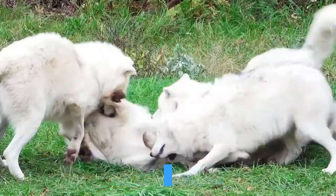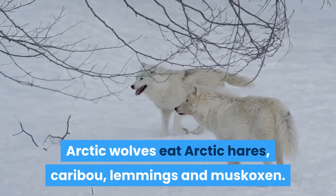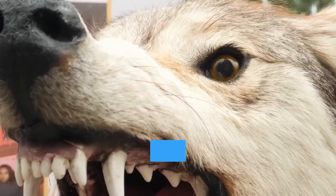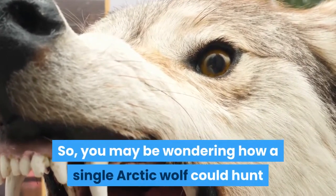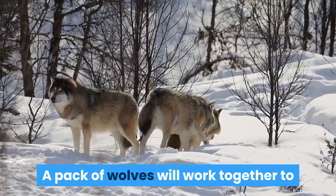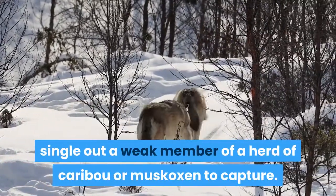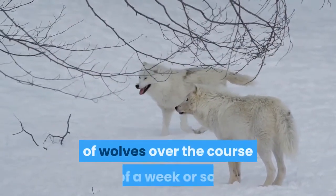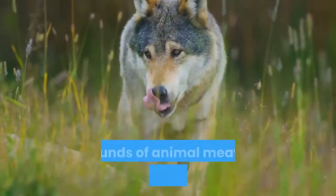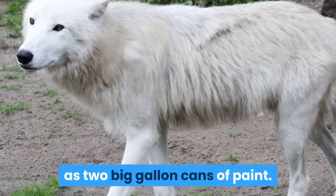Arctic wolf diet. What do arctic wolves eat? Arctic wolves eat arctic hares, caribou, lemmings and muskoxen. An arctic wolf is smaller than its close relative the gray wolf, so you may be wondering how a single arctic wolf could hunt and kill large mammals. The answer is they don't hunt alone. A pack of wolves will work together to single out a weak member of a herd of caribou or muskoxen to capture. A large mammal will be eaten by a pack of wolves over the course of a week or so. An arctic wolf is able to eat about 20 pounds of animal meat in one feeding period — think of 20 pounds as weighing the same as two big gallon cans of paint.